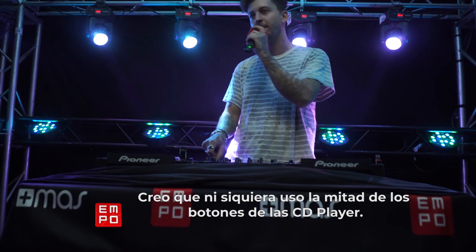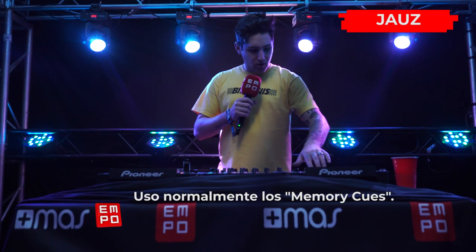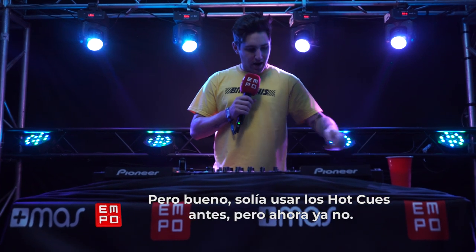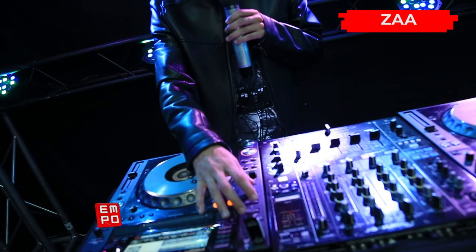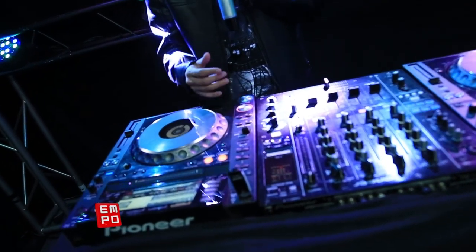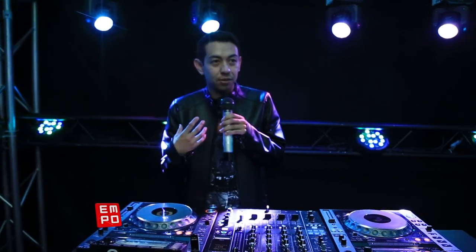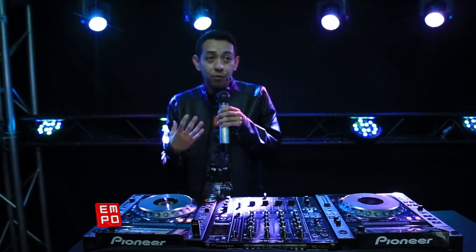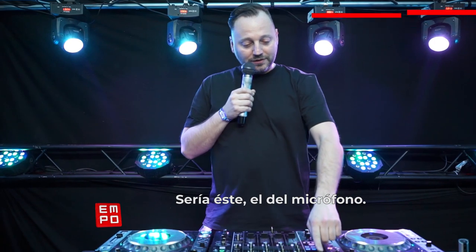I guess I don't touch maybe half the buttons on the CDJ ever. I never use the Hot Cues anymore — I normally only use the Memory Cues. It's kind of the same thing but a little different. I used to use the Hot Cues back in the day, and now I never use them. Casi no uso los Hot Cues — de hecho nunca uso los Hot Cues — porque yo no uso mis canciones en Rekordbox. Yo uso mis canciones directamente en WAV, no las paso a Rekordbox. Sé que debería hacerlo porque funcionan mucho los Hot Cues para hacer más rápidas las mezclas, pero soy muy flojo para pasarlas al programa.